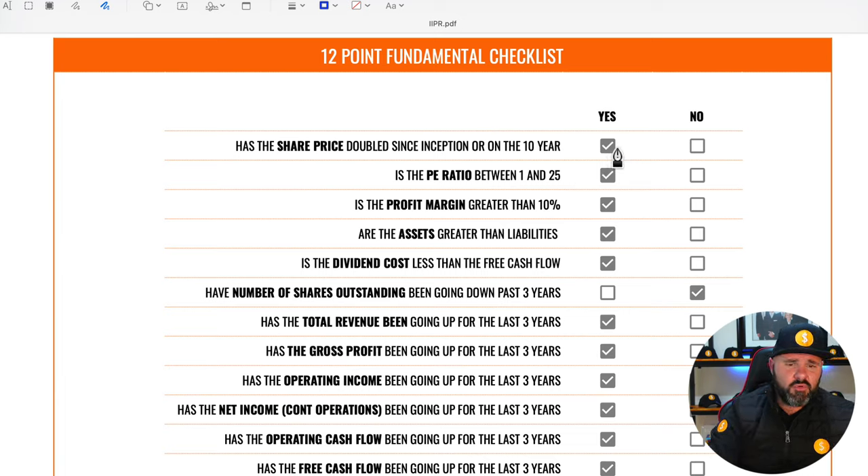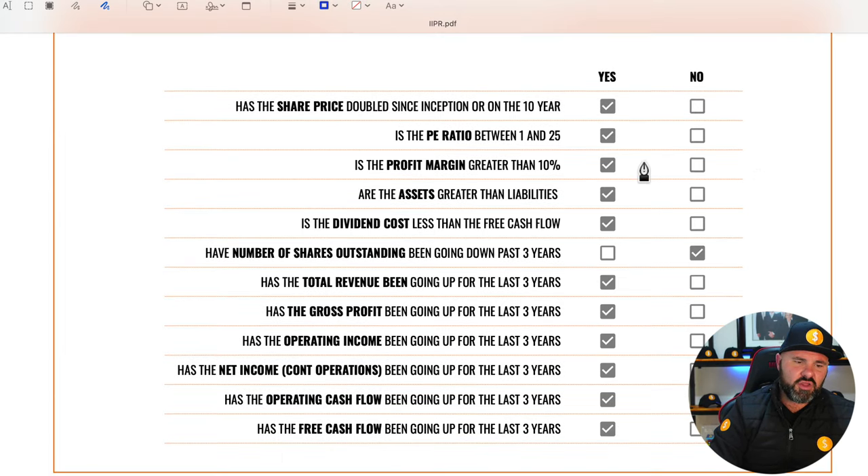On the checklist, the first thing I look for is momentum in the share price — specifically, has it doubled since inception or over 10 years? It definitely has. Next, is the P/E ratio between 1 and 25? Unfortunately, no — at 57.91 it doesn't qualify, so we must mark them down on that point.